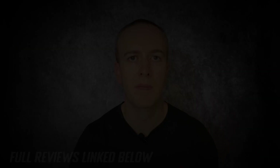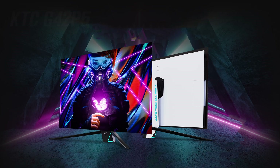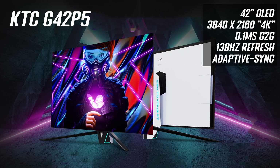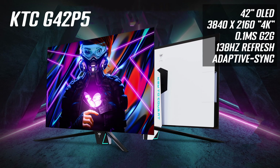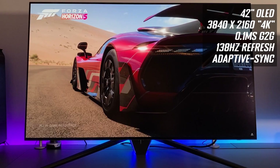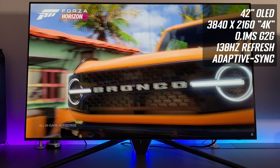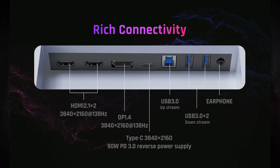A quick overview of the KTC G42P5: it's a 42 inch OLED screen with a 3840x2160 4K resolution. It's got a 0.1ms grey-to-grey response time, per pixel dimming for near infinite contrast ratio, deep blacks and excellent HDR performance. It's got an overclocked 138Hz refresh rate and supports adaptive sync for variable refresh rates, including FreeSync and G-Sync. It offers two HDMI 2.1 ports along with a DisplayPort and a USB Type-C with 90W power delivery and DisplayPort alt mode.